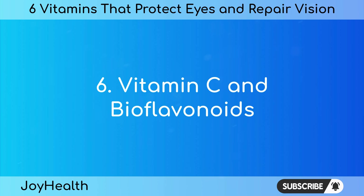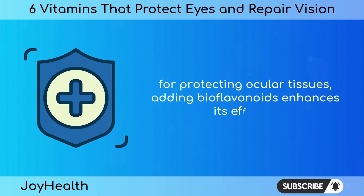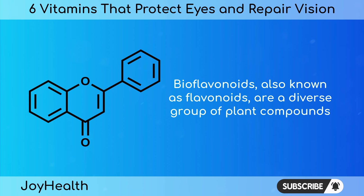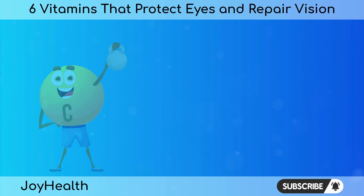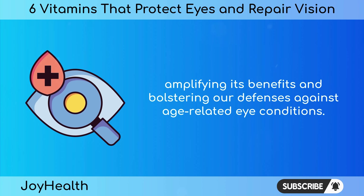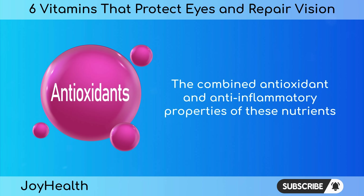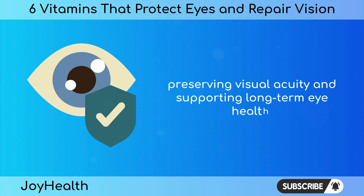While vitamin C is a potent antioxidant essential for protecting ocular tissues, adding bioflavonoids enhances its efficacy, creating a formidable alliance against oxidative stress and inflammation. Bioflavonoids, also known as flavonoids, are a diverse group of plant compounds renowned for their antioxidant and anti-inflammatory properties. Found abundantly in fruits, vegetables, and other plant-based foods, bioflavonoids complement the actions of vitamin C, amplifying its benefits and bolstering our defenses against age-related eye conditions. Studies suggest that diets rich in vitamin C and bioflavonoids may be associated with a reduced risk of AMD progression, helping to preserve visual acuity and support long-term eye health.